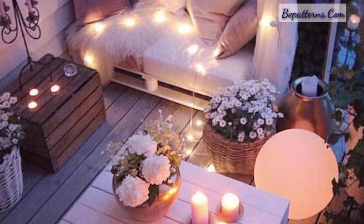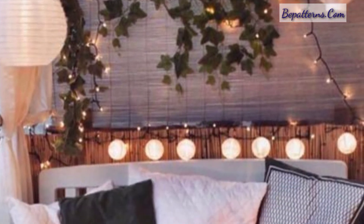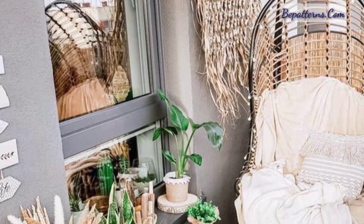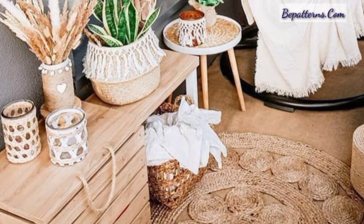Here are 30 balcony decor ideas to take note of. I am requesting you, please watch the video from start to end and get amazing ideas related to decoration. Please support my channel, share my video with your friends and family, and please subscribe — after subscribing you will receive all new updates related to decoration.